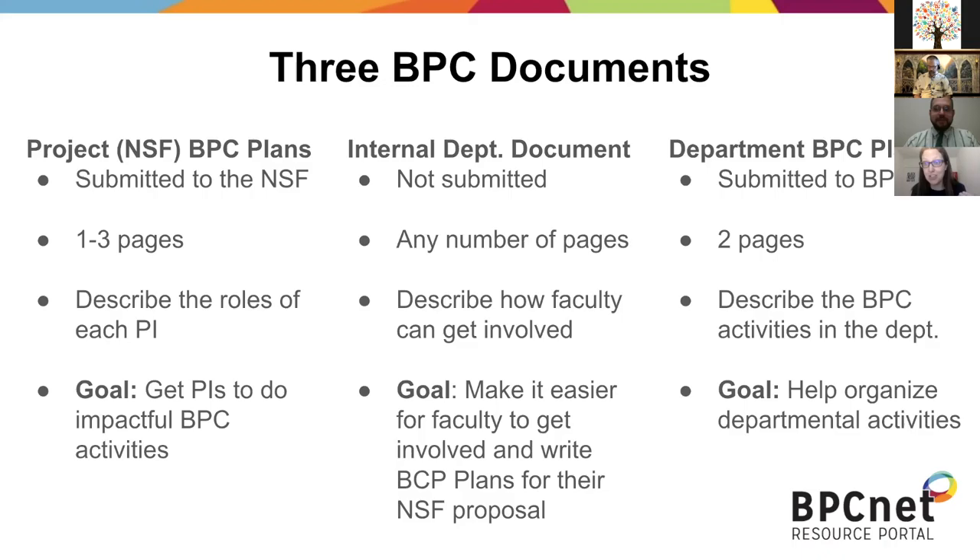BPC plan reviewers do not want to review an internal document that's 25 pages long, so it's forcing some concision to save reviewers as well. Mary asked whether we can expect a BPC project plan reviewer to read the departmental plan. You can't expect that a reviewer will read it, but if a reviewer is inclined to be mad that there's not enough detail in the plan submitted to the NSF, those reviewers might read the full departmental plan and not be allowed to be mad.